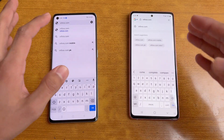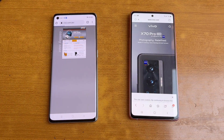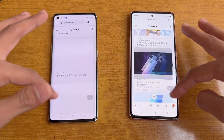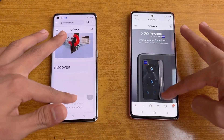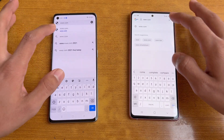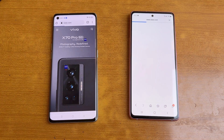Now let's check internet browsing speed — Samsung Internet browser on the Samsung and Google Chrome on the Reno 6 Pro. Let's open vivo.com — Samsung is a little more faster there compared to the Oppo Reno 6 Pro 5G. The scrolling is really smooth on both phones; I didn't see any lag. There is extra smoothness on the Samsung, and that is why it feels a little more smoother and faster in scrolling as well.